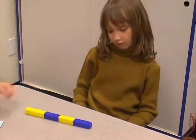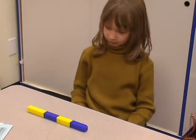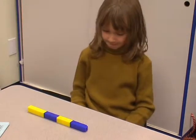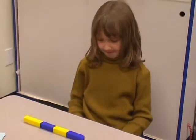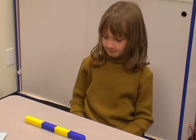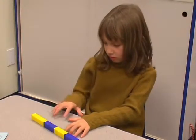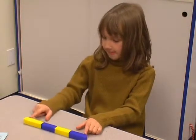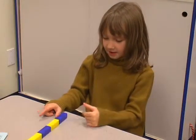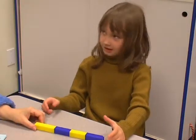How many blue? Six. How many yellow? Seven. If there's six and seven, how much is that all together? Thirteen. How'd you figure that out? Because three here, three here, and one more. So how'd that help you? I can't remember. Did you do some counting a little bit? Kind of, yeah.